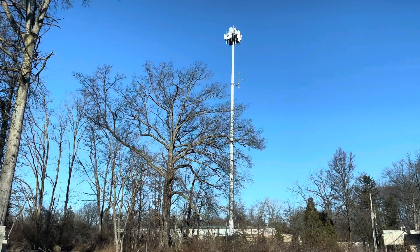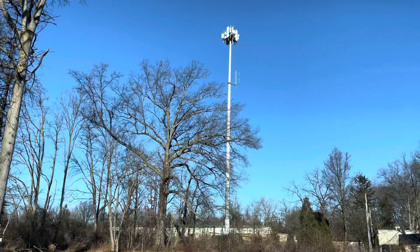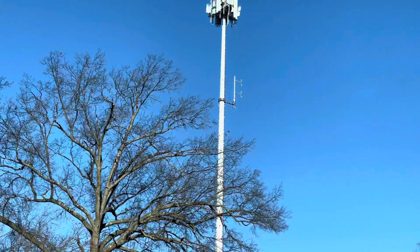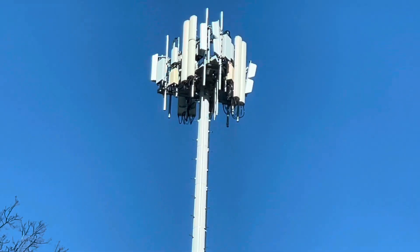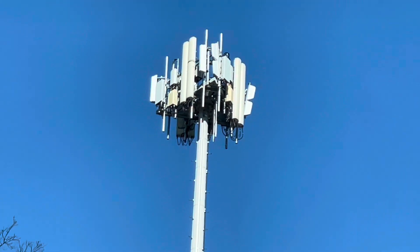SMT Nation, it's your boy the SMT. Looks like Verizon has just wrapped up this tower site upgrade at my neighboring site here — all the hardware is good up there on the tower site.